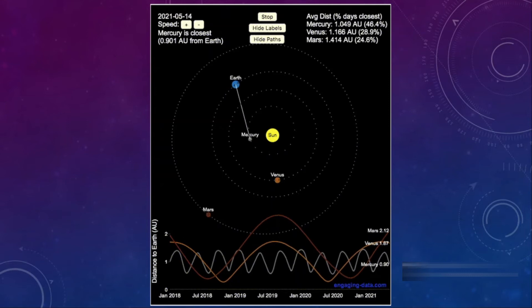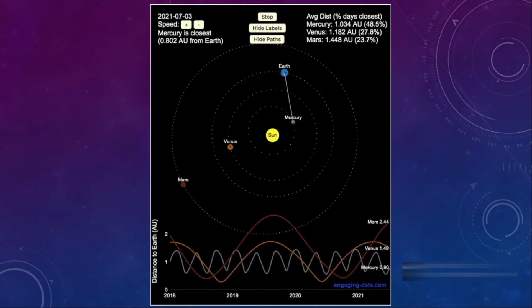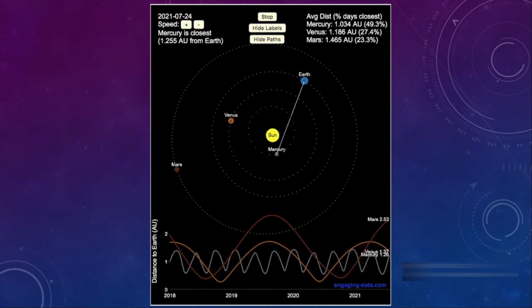Also, a day on Mercury lasts for 1,400 hours — the same as one Monday lasts on Earth. Mercury, along with Venus, is a planet without a Moon.